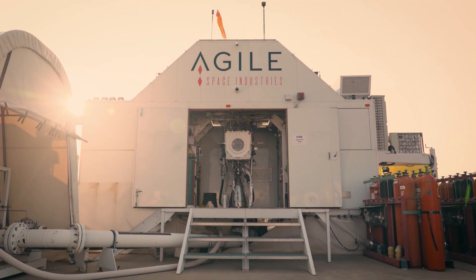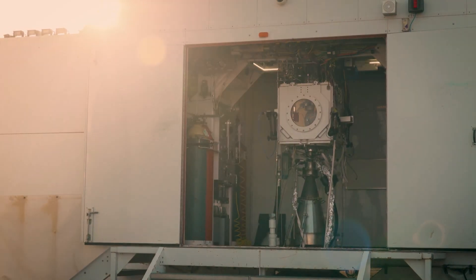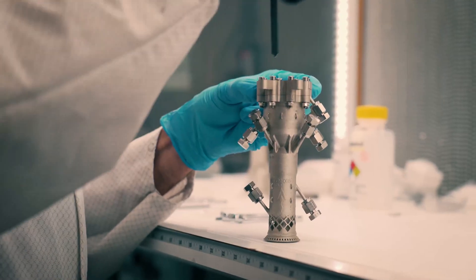We're delivering entire clean sheet designs from concept to first hot fire in under six weeks. Specific impulses above 330 seconds in some of our engines, and we're delivering flight ready thrusters in under a year. The design space that opens up with additive is literally orders of magnitude more than what's available with conventional machining.